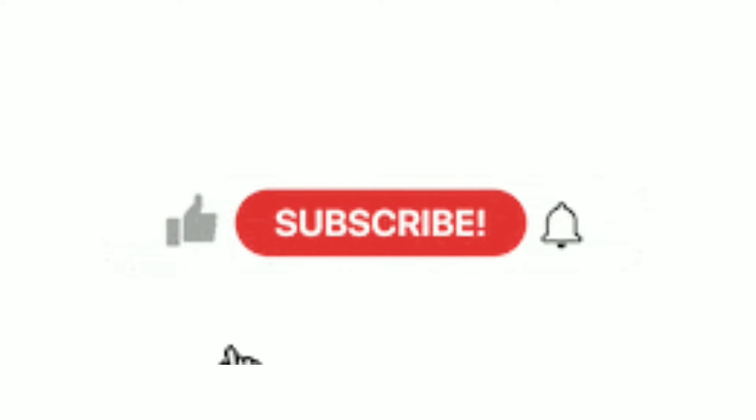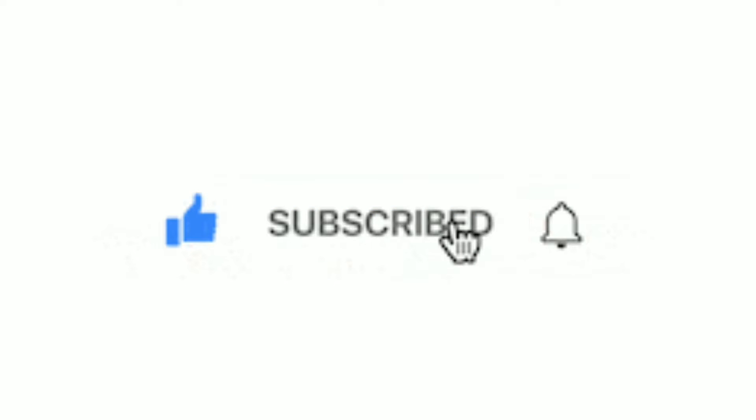After you leave a like, remember to smash the subscribe button if you haven't subscribed to my channel yet, and remember to hit the notification bell so every time I post a video you'll know right away. What's good YouTube viewers and subscribers, welcome back to another video!